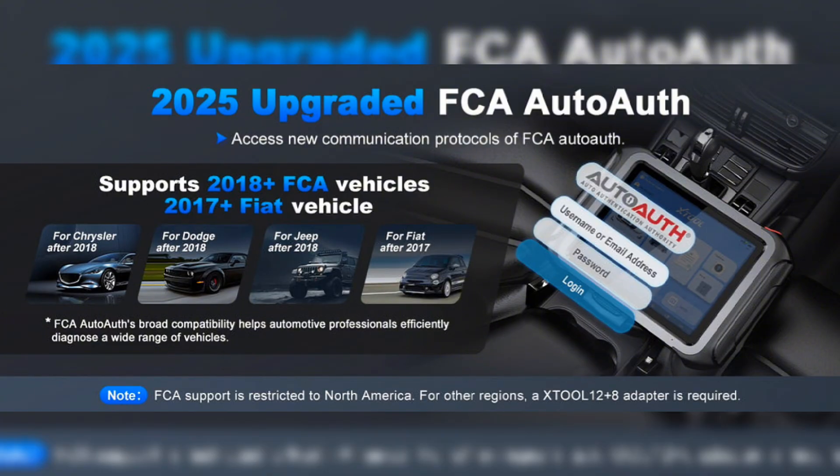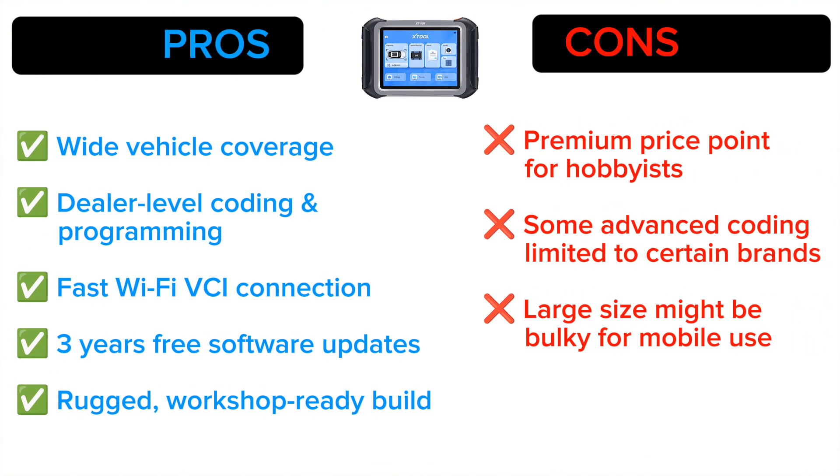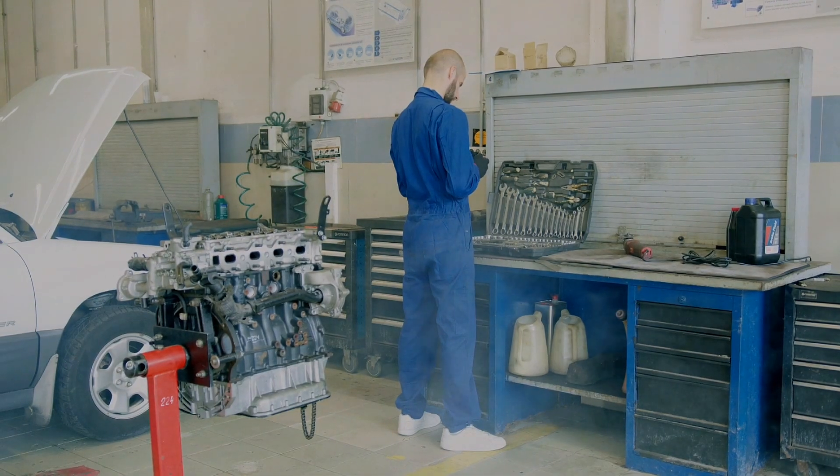Pros: wide vehicle coverage, dealer-level coding and programming, fast Wi-Fi VCI connection, three years free software updates, and a rugged workshop-ready build. Cons: premium price point for hobbyists, some advanced coding is limited to certain brands, and the large size might be bulky for mobile use.